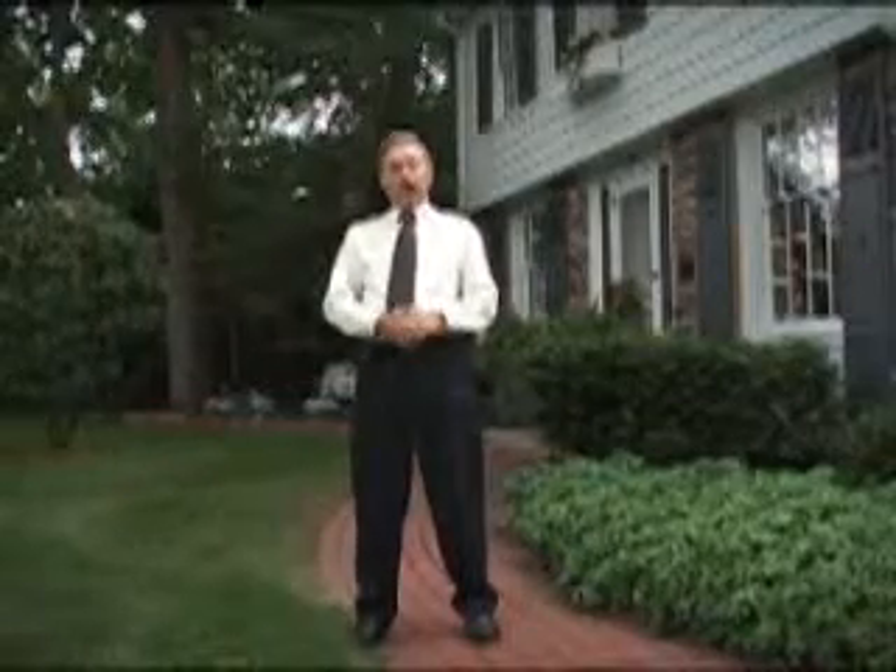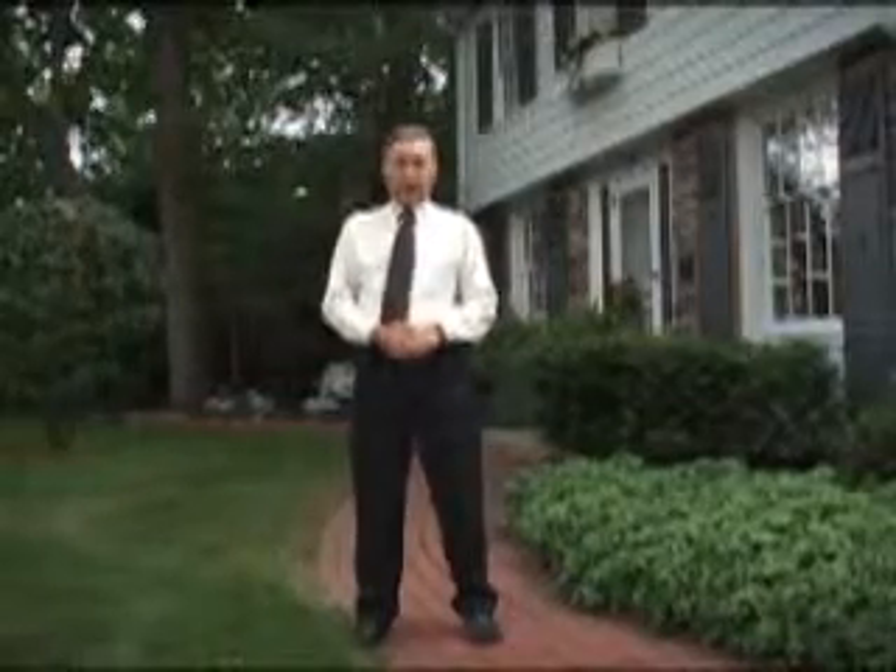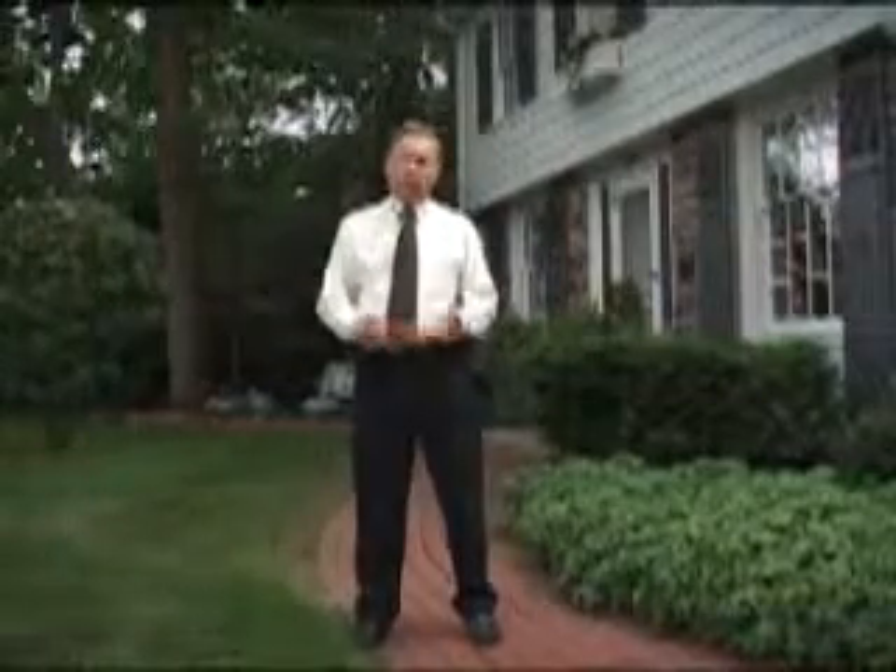And I'd like you to come join me. We're going to do something special today — we're going to take you inside with us and you can enjoy this open house from the comfort of your own living room. So why don't we go ahead and get started. Come on inside.